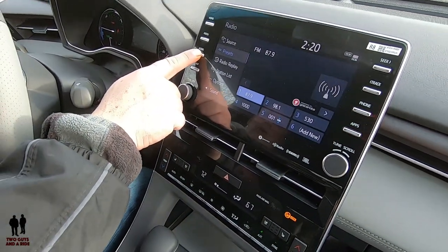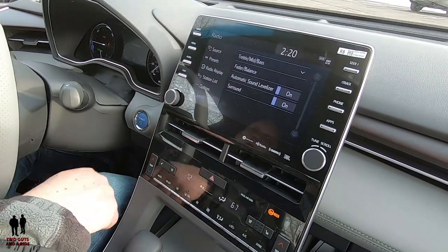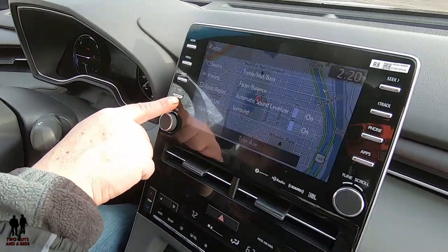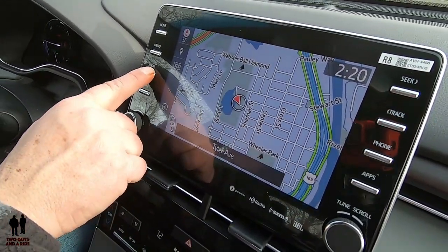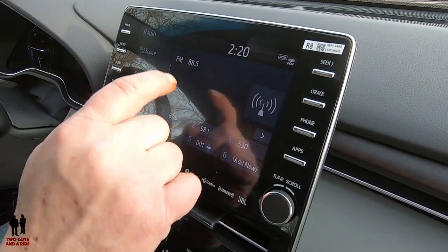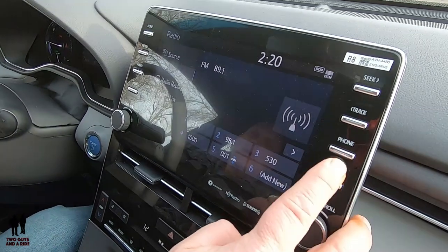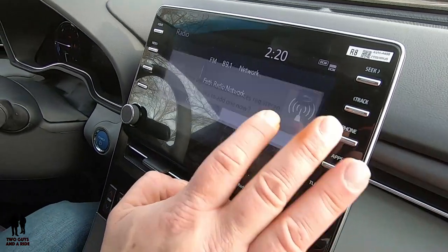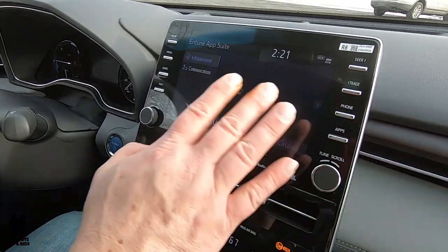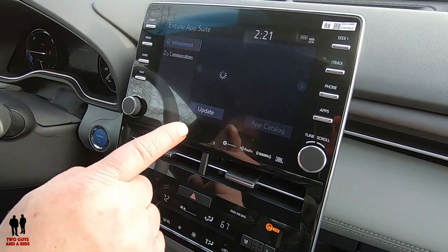The audio button gives a shortcut right to whatever's playing. You can then click the sound button to adjust treble, bass, balance, and so on. The navigation button gives a full-screen map. Up at the seek button, you can scroll through radio stations backwards or forwards. There's a phone shortcut button, and over here you can look at apps on the system — if any are available they'd show up there.